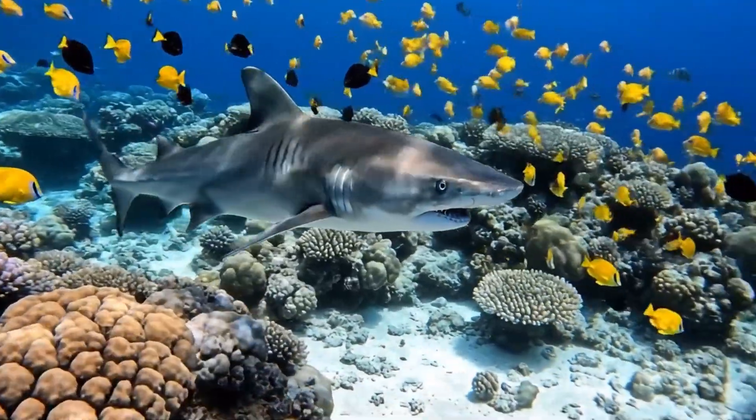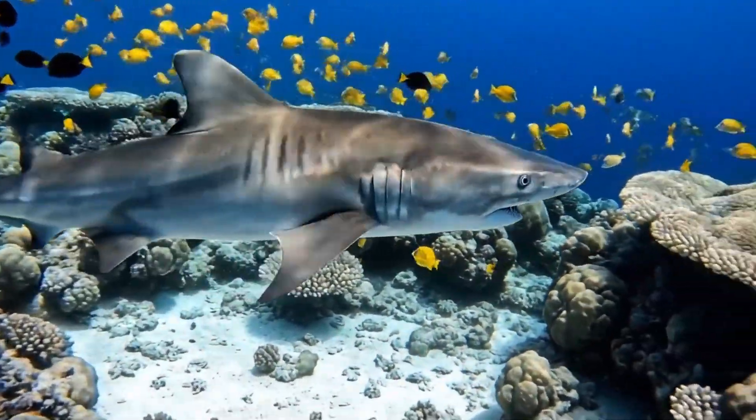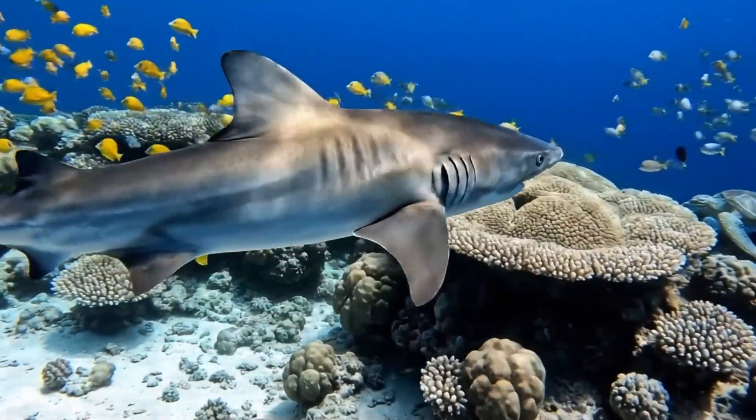Meet the tiger shark. It's gray with dark stripes, living in warm oceans near Hawaii.